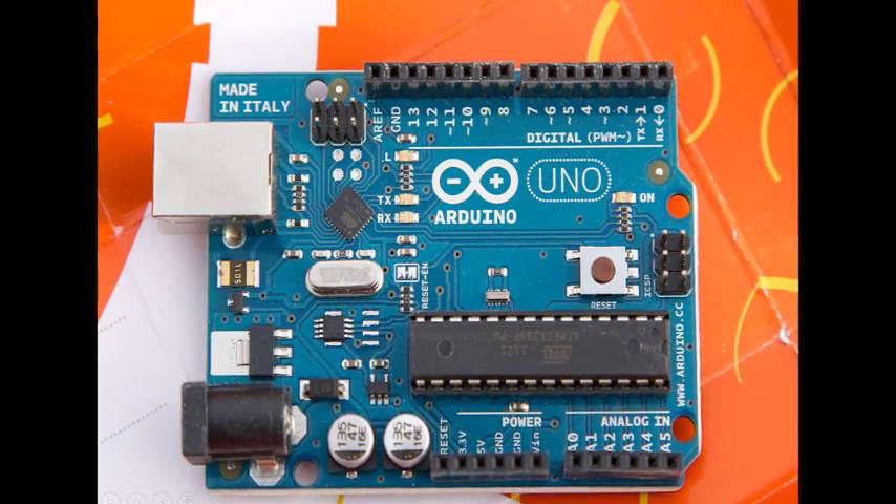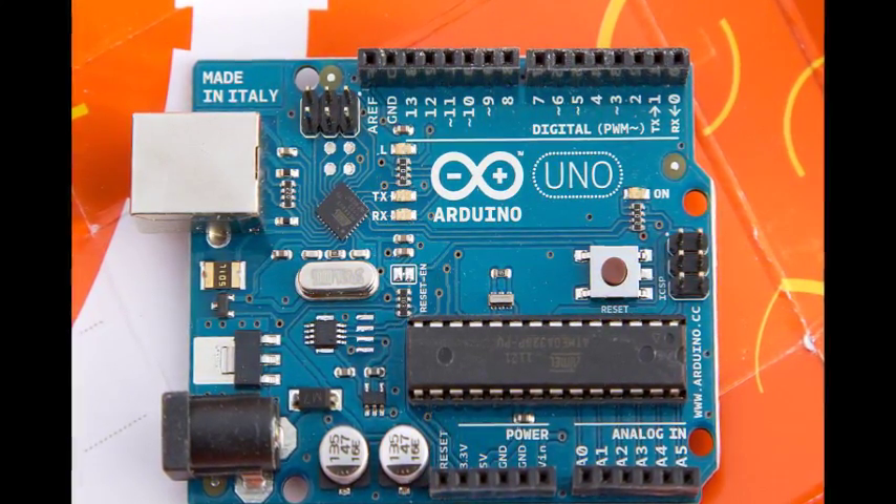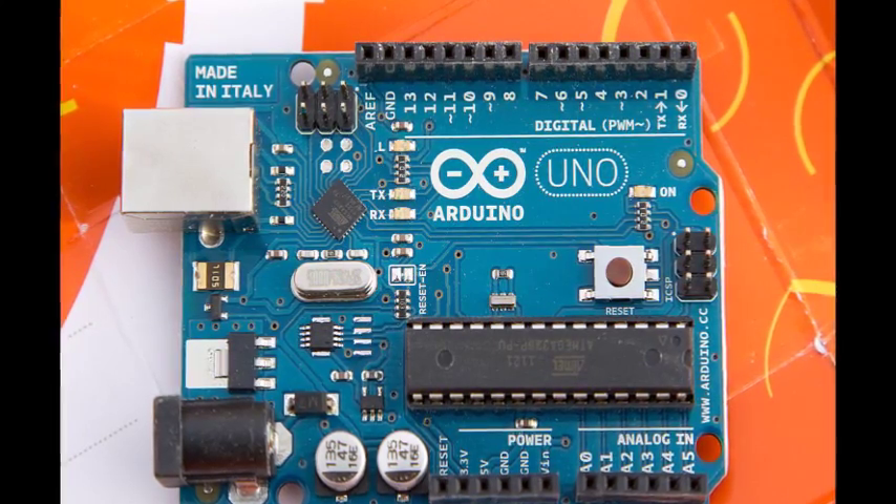The goal of the Arduino board was to create an electronics prototype platform for non-technical users, artists, designers, and architects to simplify the wiring platform.